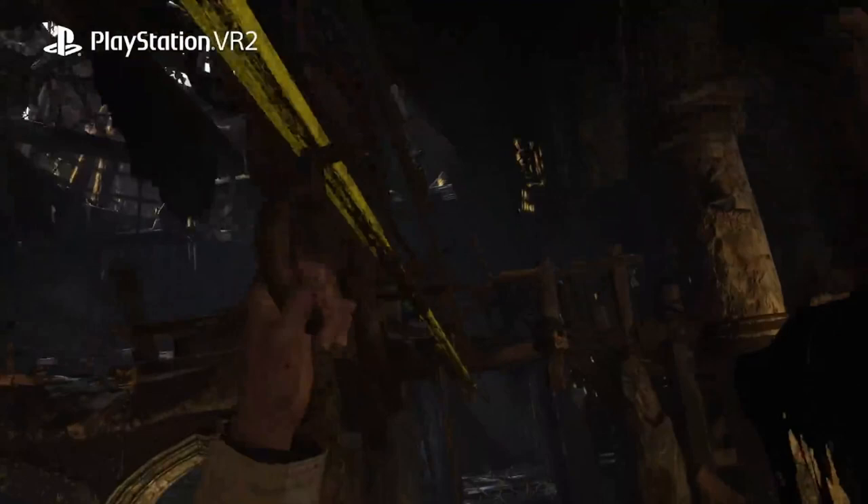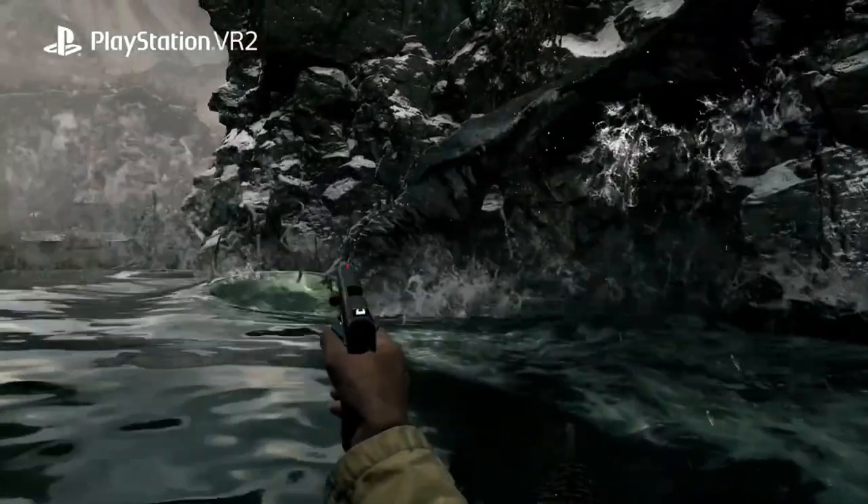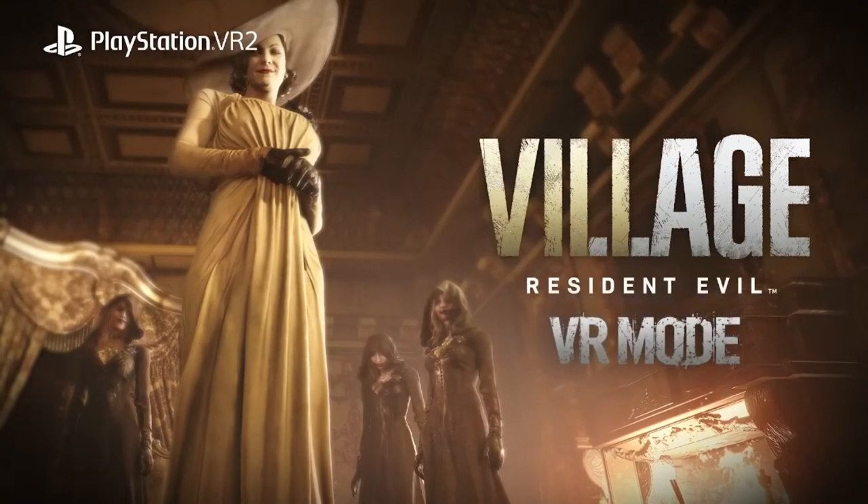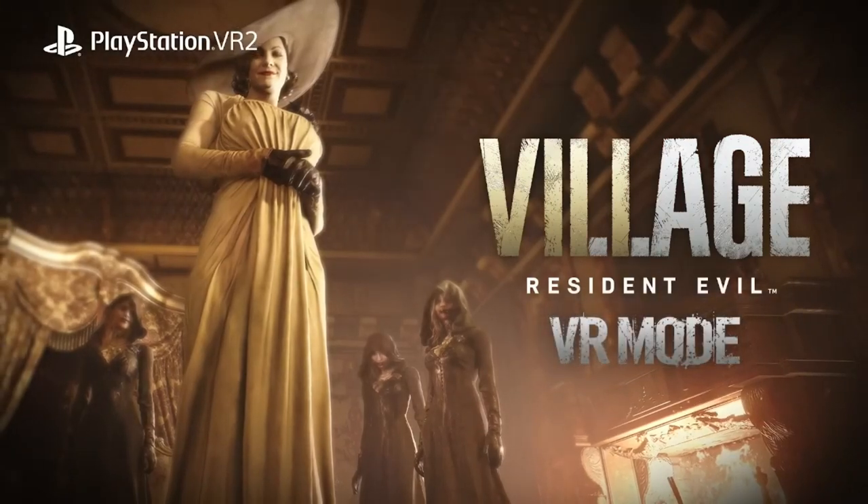Here we can see you're using your hand to grab onto a zip line and slide down, then fighting in the water while dual wielding — lots of crazy stuff going on.